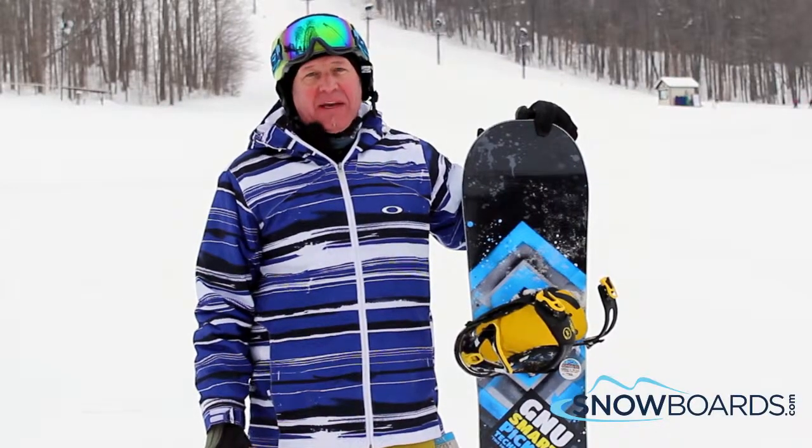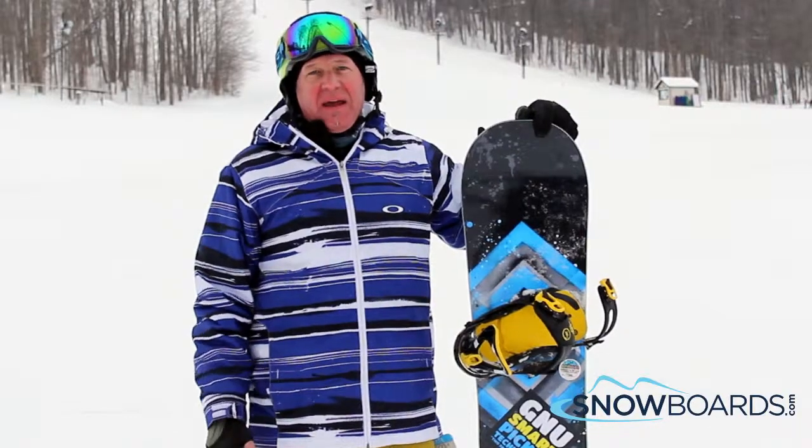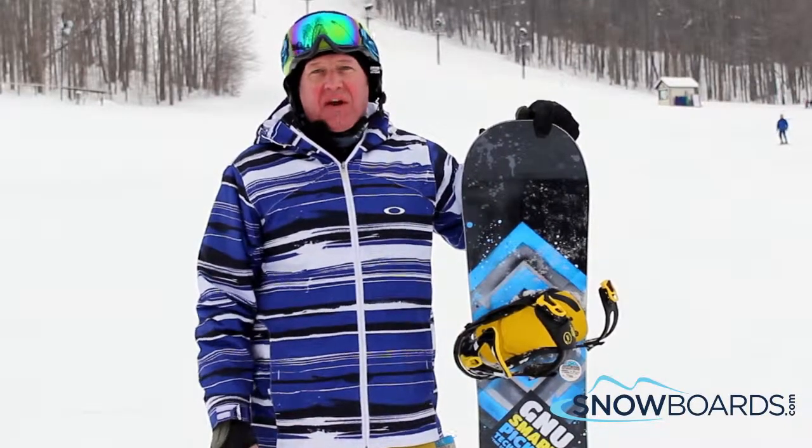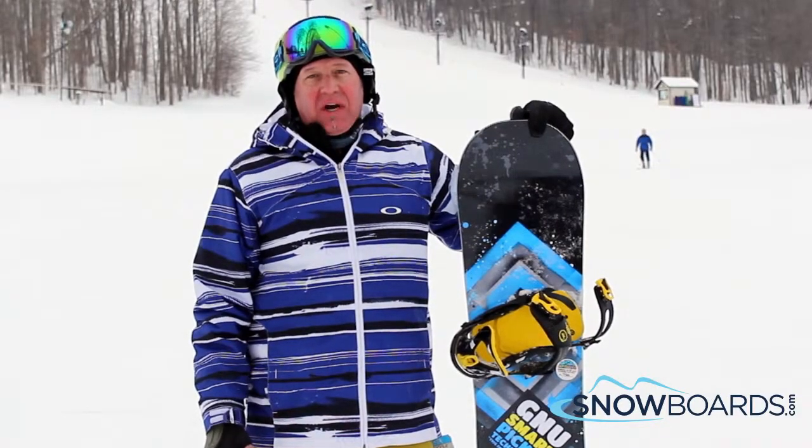It's got an asymmetrical side cut with Magna traction, super poppy, super fun to ride. Just kind of all mountain fun, going free riding everywhere. It does a really nice job. 4 out of 5 stars.